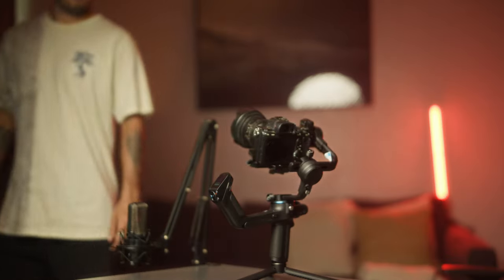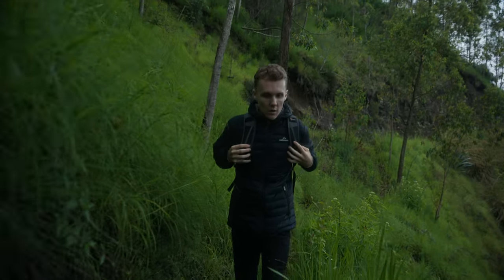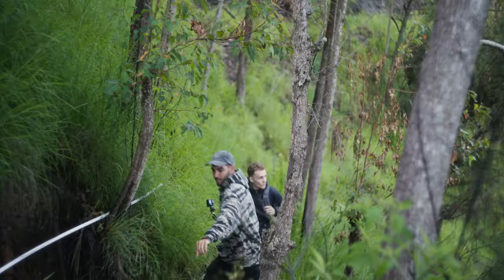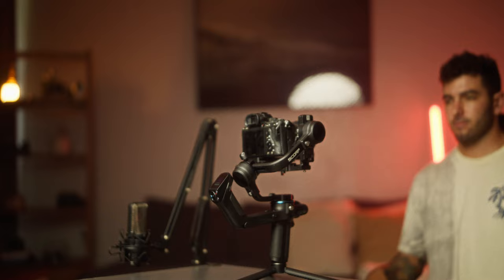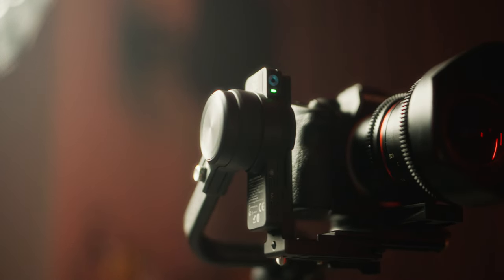It boasts some pretty impressive AI features like subject tracking or even controlling the gimbal direction with your phone, but the one I found myself using the most is definitely subject tracking. Being able to track a subject while walking forward in a forest is something I always struggled with — keeping the gimbal straight and the subject centered has always been very challenging. Now all you have to do is tell your subject to do this motion, the gimbal recognizes it, goes into AI tracking mode, and you can simply walk and hold the gimbal while it tracks the subject in the middle, which is amazing for certain shots.